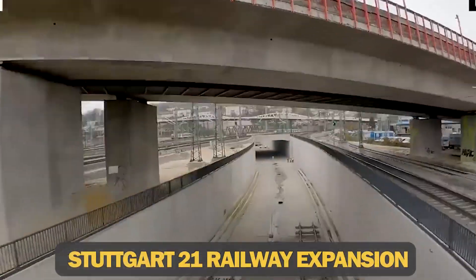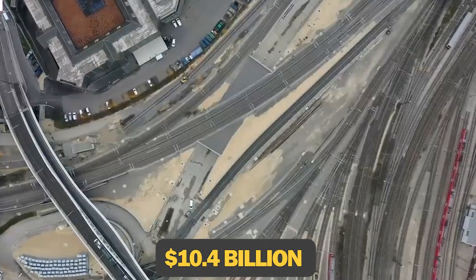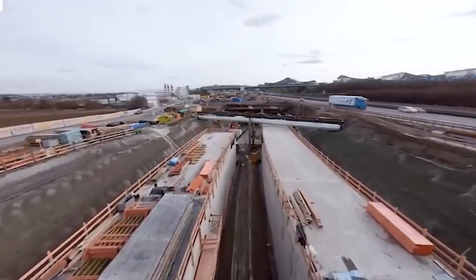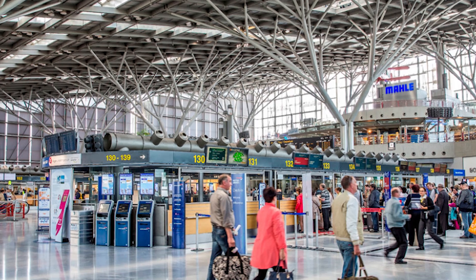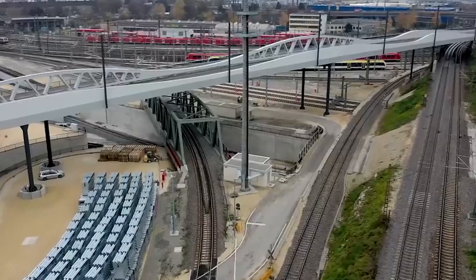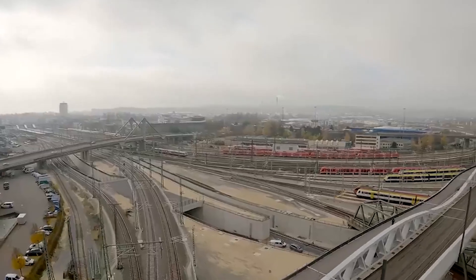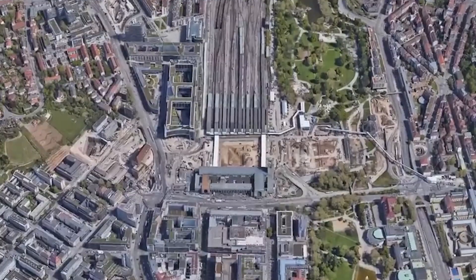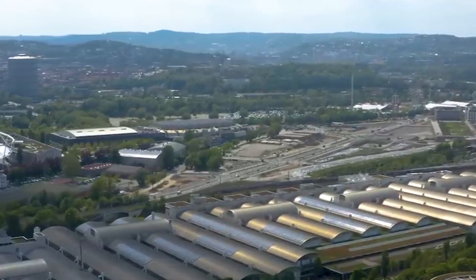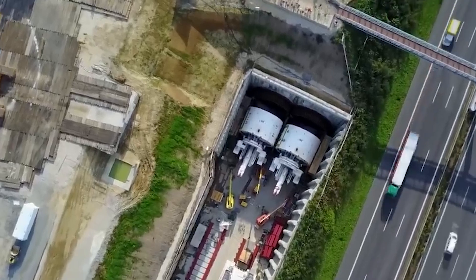At number three, we have the Stuttgart 21 railway expansion — a project with a hefty $10.4 billion price tag that has sparked significant disagreements and dissension. Stuttgart has long been an important transportation hub in Germany, but the region's old infrastructure was becoming increasingly inefficient and outdated. To address this, the Stuttgart 21 project was launched. The plan involved moving the train station underground and rotating it 90 degrees, transforming it from a terminal to a through station, significantly improving connections to other cities.